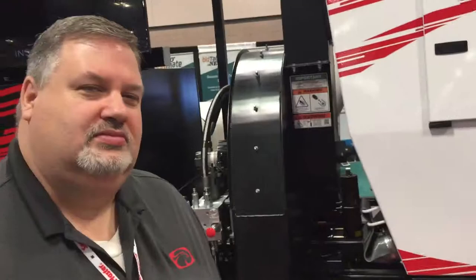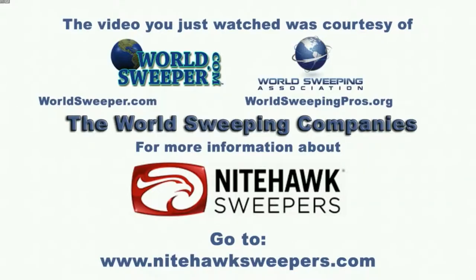Alright, well thanks a lot. You can reach Nighthawk at nighthawksweepers.com, and you can also go to buysweepers.com.